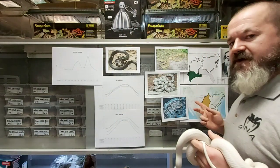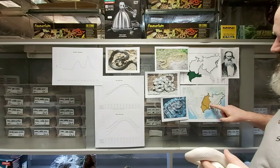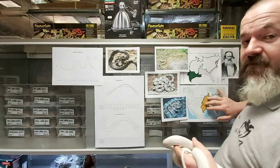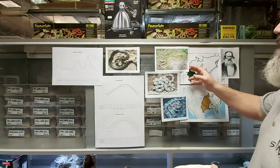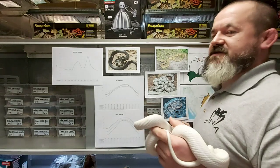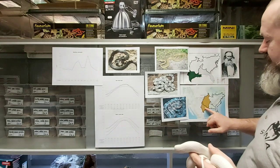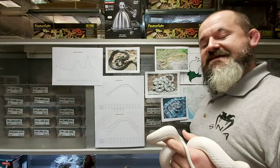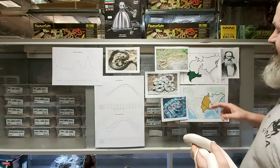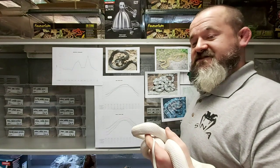Here is the IUCN Red List distribution map for Pantherophis obsoletus, which is now a single species. That orange block there is now Pantherophis obsoletus. We're also looking at the distribution map from the rat snake bible by Claus Dietz Schultz, which shows the previously recognized distribution of Pantherophis obsoletus lindheimeri — the Texas rat snake — and the vast distribution of Pantherophis obsoletus obsoletus, the black rat snake.